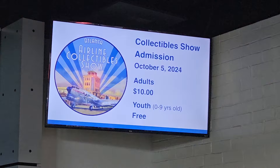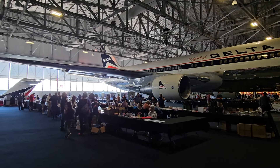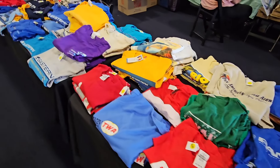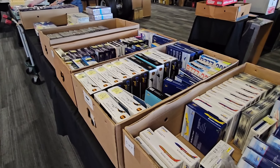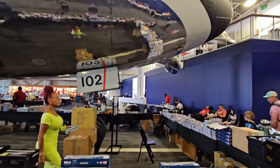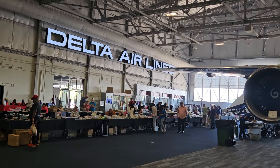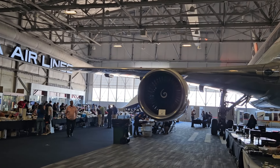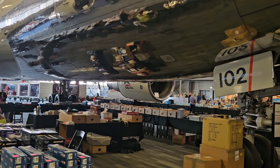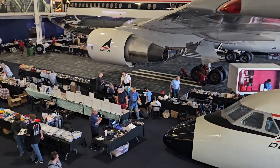It's only ten dollars to get in. They have the whole hangar set up — it's absolutely massive, so much to look at in here. Tickets are available for purchase: one ticket for ten dollars or two for fifteen. There's lots of different stuff here — bags, timetables, lots of model airplanes, clothing, postcards, posters. It's quite the selection. A lot of commercial airline stuff, but also a lot of military stuff too.